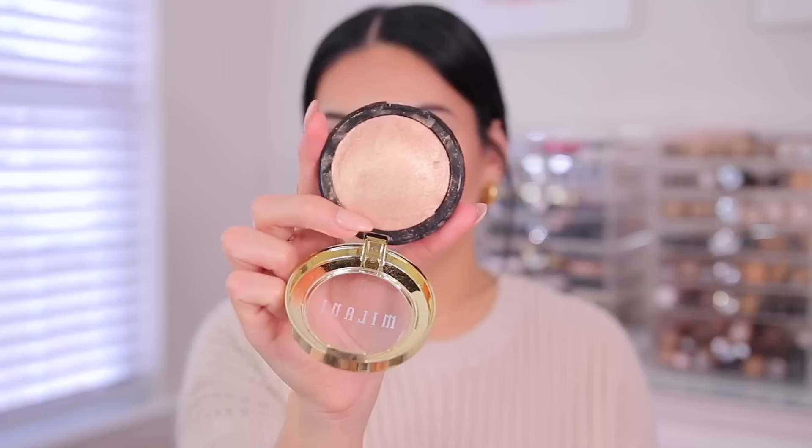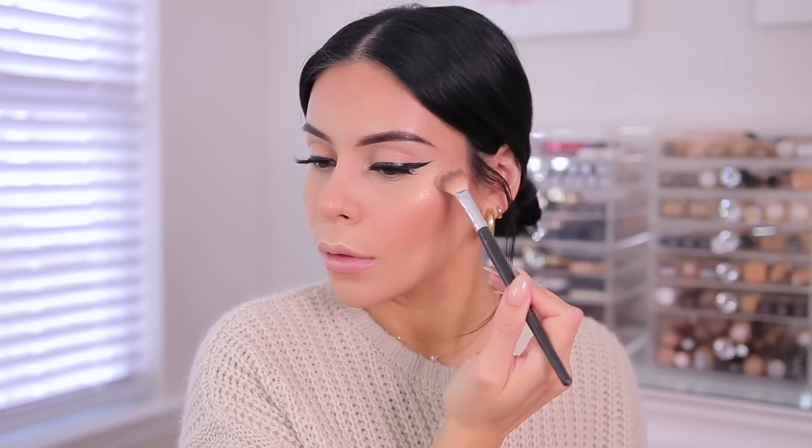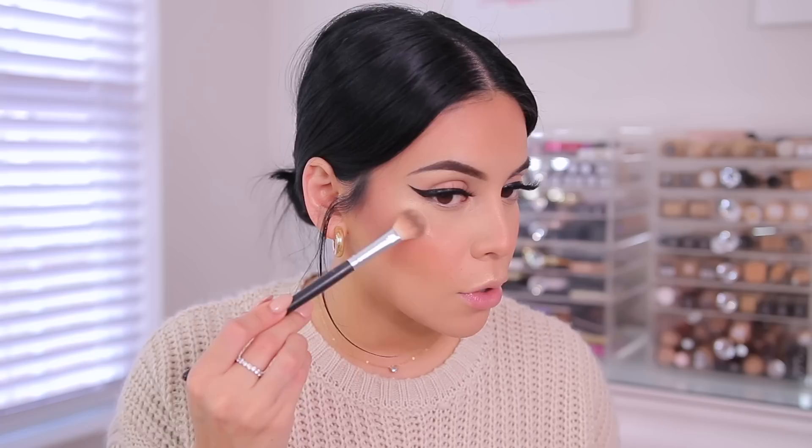I'm still loving the e.l.f. Bite Size Face Duos — Spiced Apple, White Peach, My Jam — amazing, and they're like three or four bucks. But I am loving these Milani Baked Highlighters — they're so beautiful and definitely an Ofra Highlighter dupe. I love the color Champagne Doro in 120 — the most beautiful golden champagne, perfect for this time of year. It has a really nice smooth finish, not powdery or glittery. I'll put some on the chin and inner corners, and also a little on the brow bone.